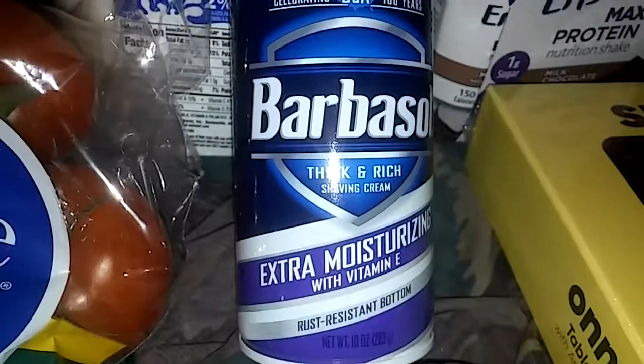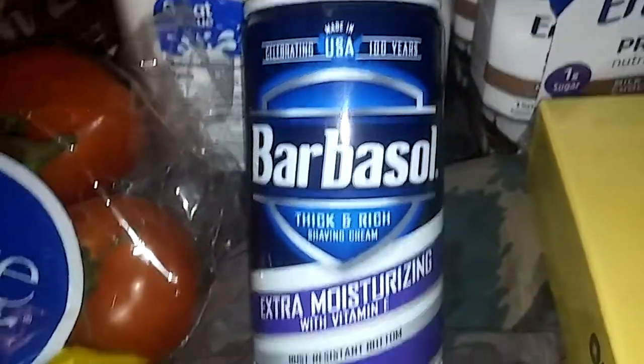For shaving, I got some Barbasol extra moisturizing with vitamin E — for when you get your hair shaved off, bald or low cut.